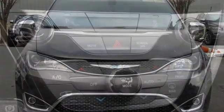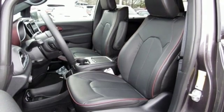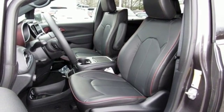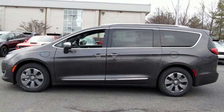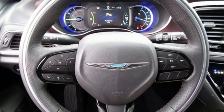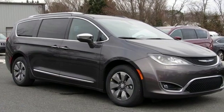Entertainment system with Blu-ray. Power heated mirrors. Front heated and ventilated leather bucket seats. Rear parking sensors. Doors and push button start proximity key. Heated steering wheel. V6 engine. Hands-free lift gate. Gas pressurized shocks. And automatic transmission.